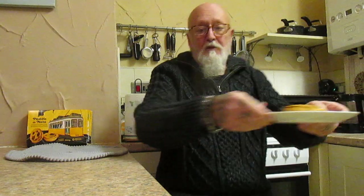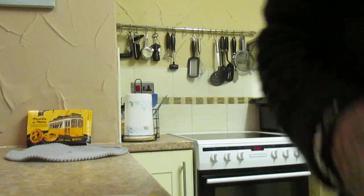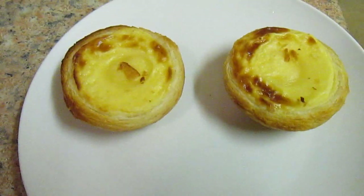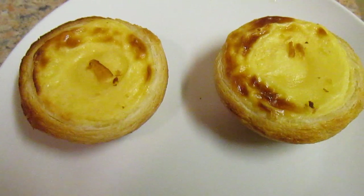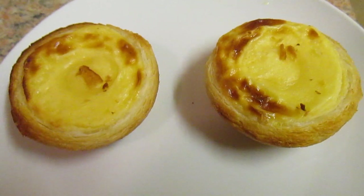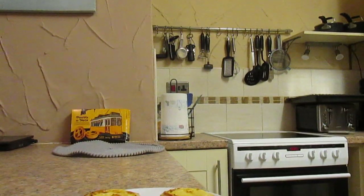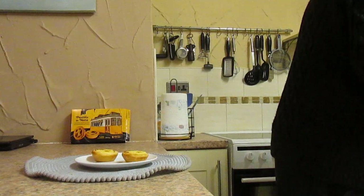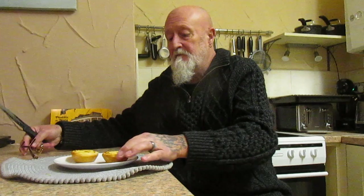I'm just having a couple of them, I'm not having six. And that's what they look like after they've been in the oven. Right, on to the taste test. The smell is absolutely lovely.